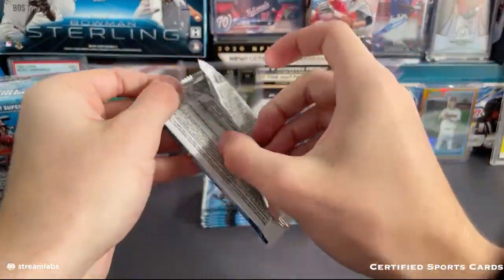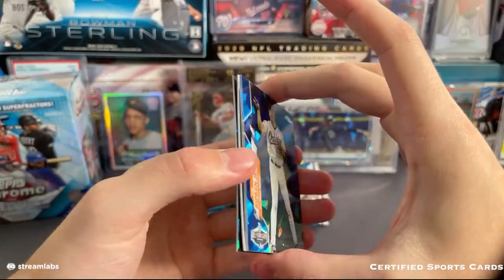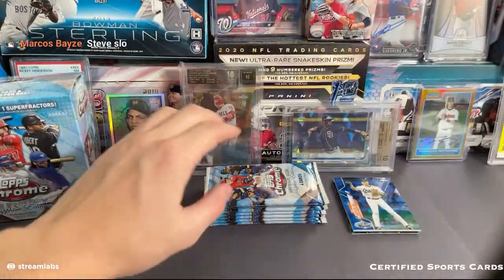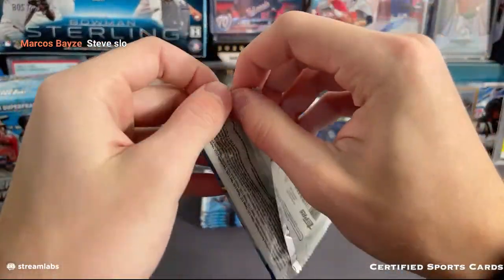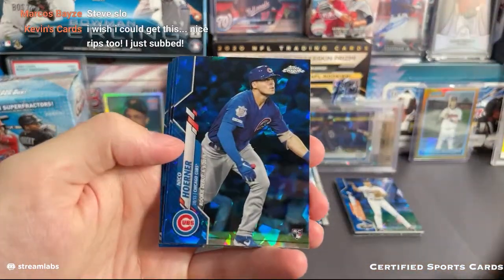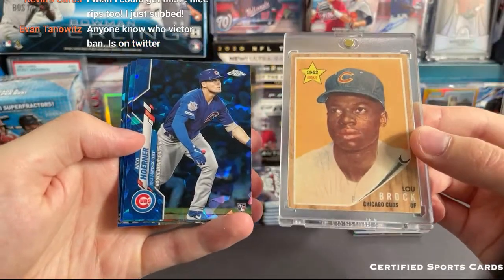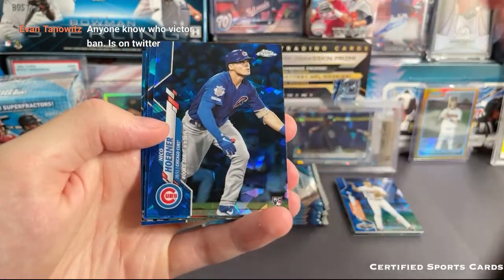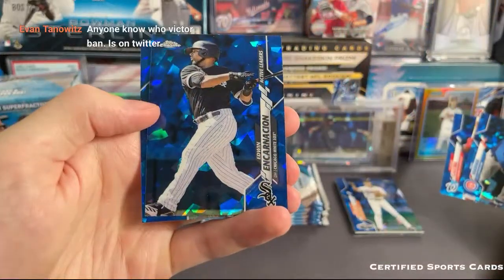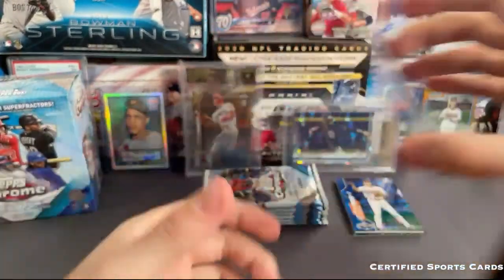Oh, we got a backwards card off the bat — so that might be something. Yeah, we do have a thick card. I'm going to save this to the end — that might be our auto right there. Starting off nice: Nico Horner, that is a rookie debut Sapphire. Chicago Cubs doing real well so far — they've got the 1962 Lou Brock as well as the Nico Horner. Starling Castro, Edwin Encarnacion, and we have a Chris Sale.